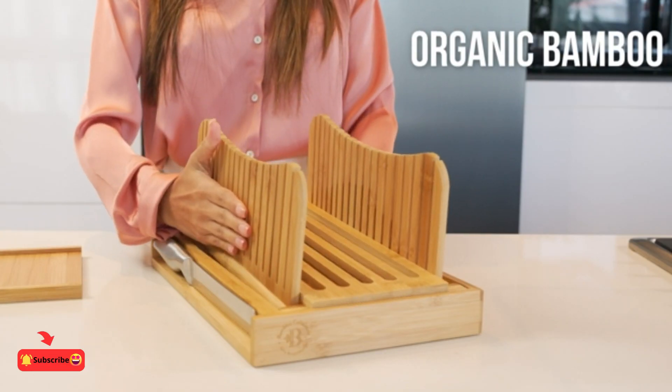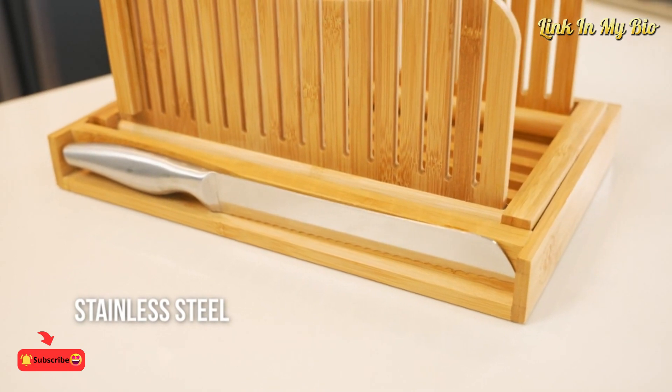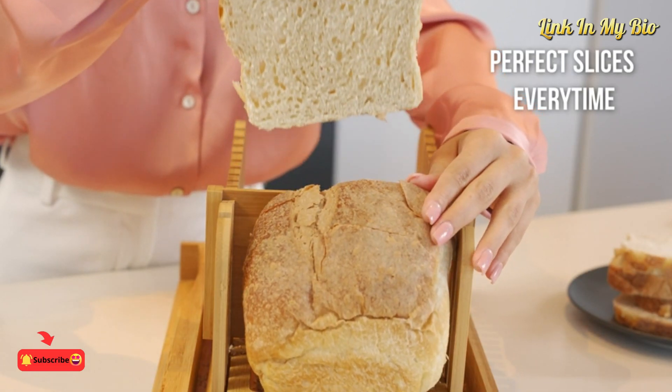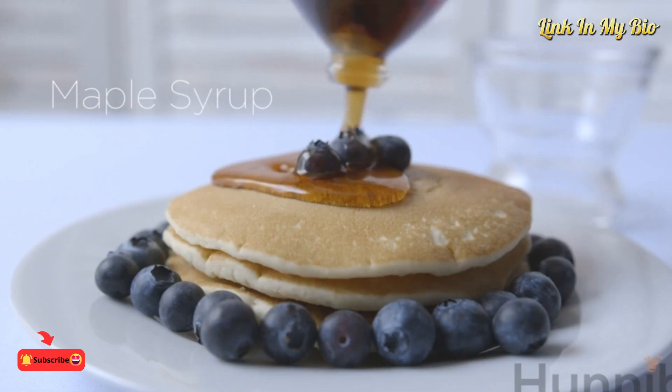This bamboo bread slicer is the secret to getting even and easier slices, allowing you to easily and precisely cut perfectly consistent slices for your preferred bread or pastry. Savor the delight of effortlessly cutting into freshly baked bread.